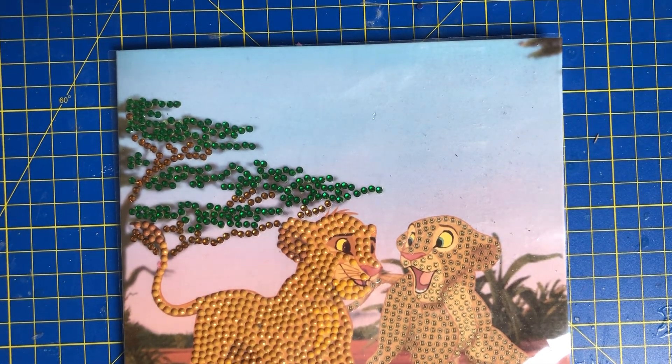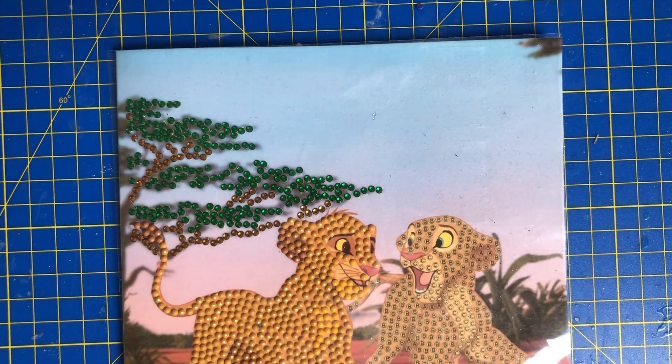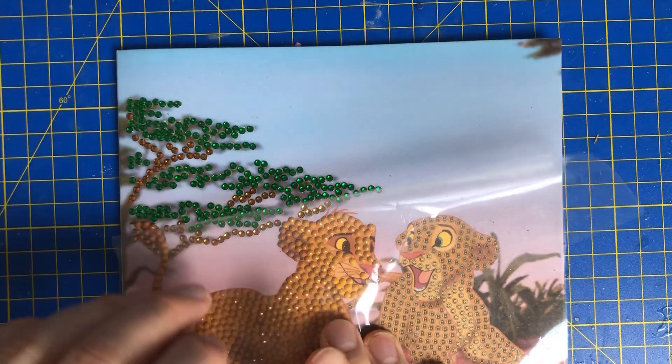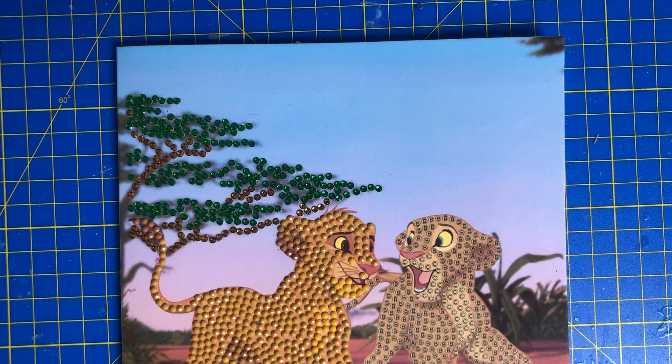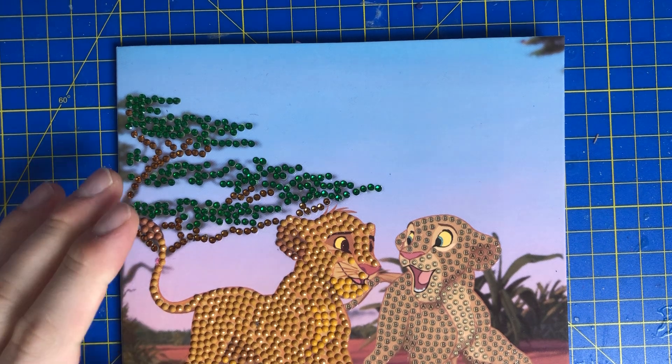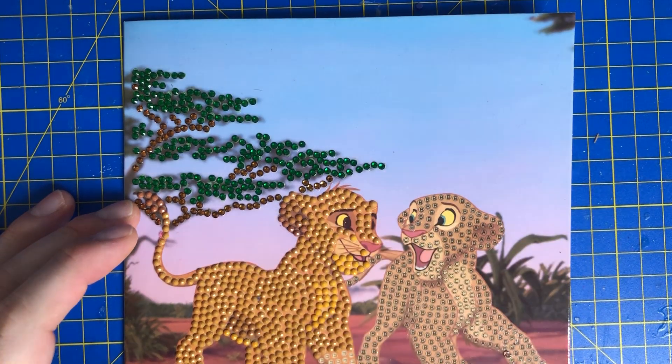Hello and welcome to Diamond Paintings with me, your host Mike. Today we will be doing the Nala and Simba painting, which I totally forgot about. When I was clearing up I came across all these and thought, oh my god, that's from this painting. I don't know how many weeks it's been since I worked on this, but we are going to be getting this done — we'll probably finish it in this session. Let's get this moving again.